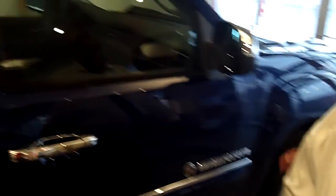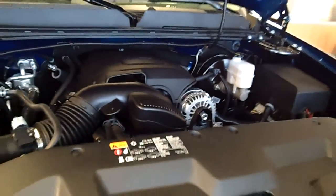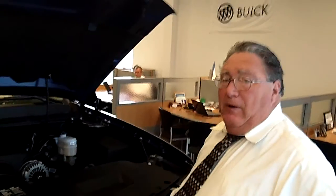You walk around this way — I'll show you the engine. This is a 5.3 liter V8 with active fuel management. What that means is that when you're on the highway and you're not pulling a load, the system will switch from eight cylinders to four cylinders and give you maximum economy and gas mileage.